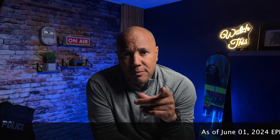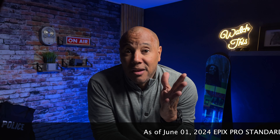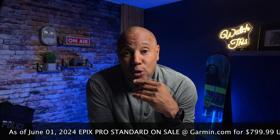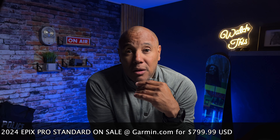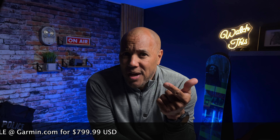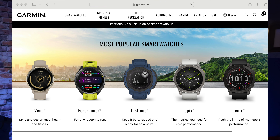Now the cost — this model is $1,200 Canadian. I got my Phoenix 7X Sapphire Solar for $900. That extra $300 gets you what exactly, when you don't have titanium and don't have solar power? Maybe it's because the Epics is newer. If you already have the Phoenix 7, 7X, or 7 Pro, I don't think you need to upgrade just for the AMOLED display.